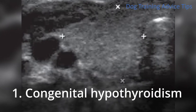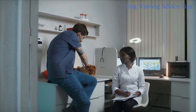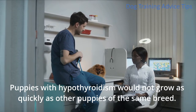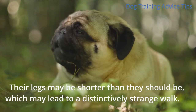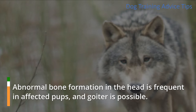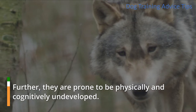1. Congenital Hypothyroidism. Congenital hypothyroidism affects dogs from birth or during the first several years of their life. Puppies with hypothyroidism would not grow as quickly as other puppies of the same breed. Hypothyroid puppies have protruding tongues and eyeballs. Their legs may be shorter than they should be, which may lead to a distinctively strange walk. Abnormal bone formation in the head is frequent in affected pups, and goiter is possible. Further, they are prone to be physically and cognitively undeveloped.